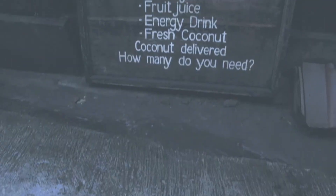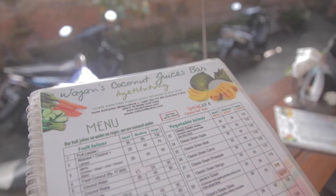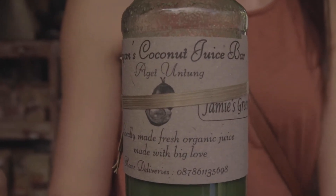This is a bit of a random recommendation because we didn't have this on our itinerary at all — we stumbled across it after Alchemy. That was Wayan's Coconut Juice Bar. If you love juices, you'll love this place because it has every single juice you can think of and it's 100% organic. As you walk out of Alchemy, turn left and look for a little brown sign. Walk down the alleyway and it's right there. They make all juices fresh on the spot, and if you're staying in a villa they deliver in glass bottles — not plastic.